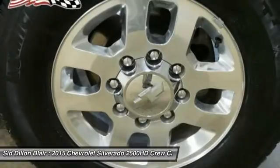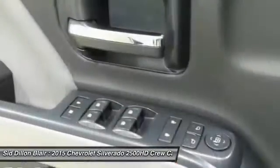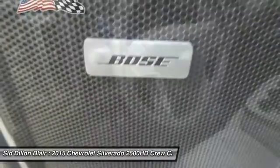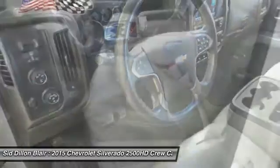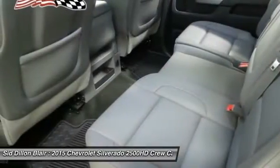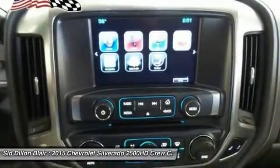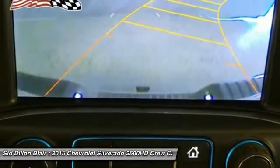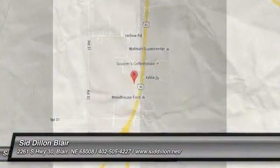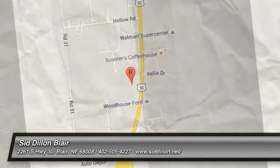Come see the car for yourself. We'll see you next time. Thank you.